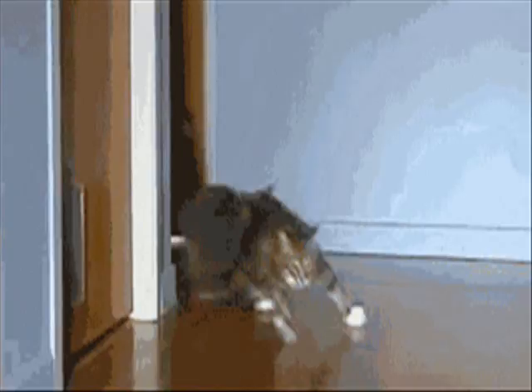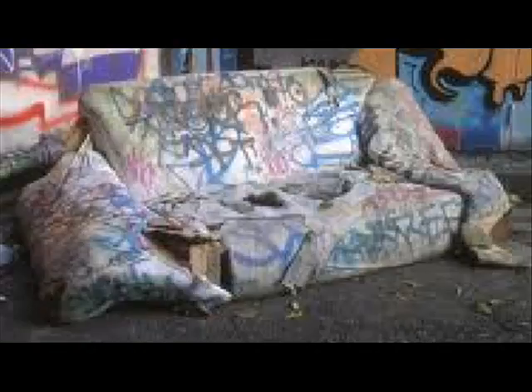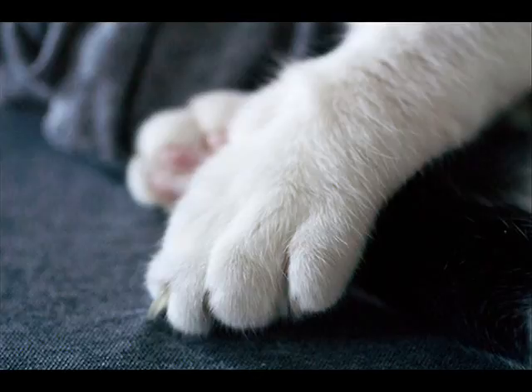Does your cat make too much noise? Or does your cat constantly mess up the furniture? You can try to cut their nails, but that can hurt your cat and you.